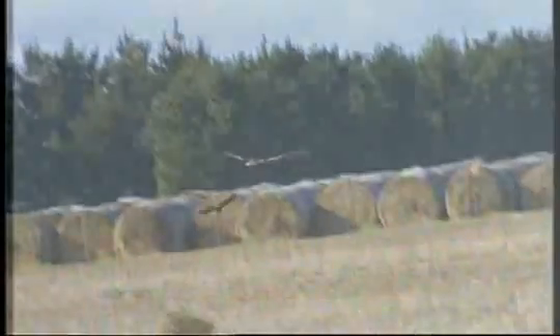The swift parrot isn't the only bird on the endangered species list, and it's not the only bird Forestry Tasmania is spending huge amounts of money on to learn more about and protect. The wedge-tailed eagle is another, which has a huge impact on the day-to-day running of forestry in the state.